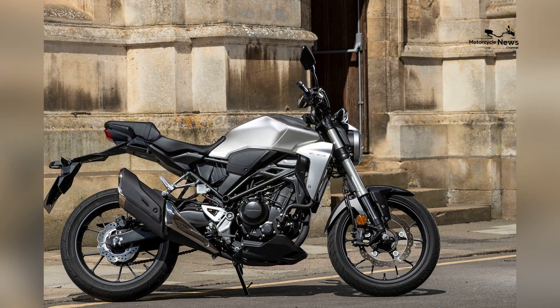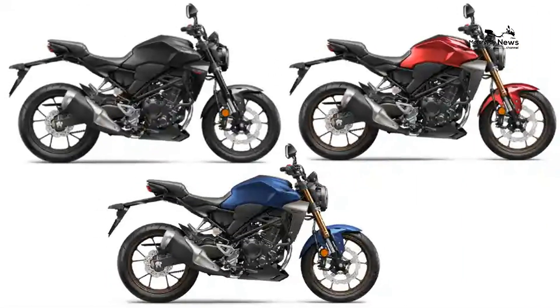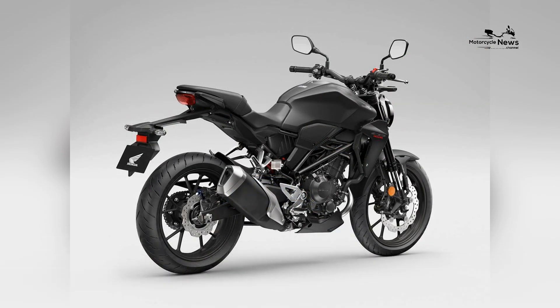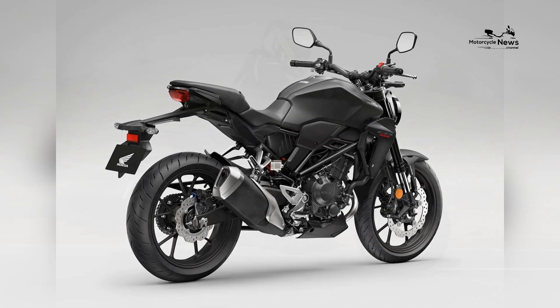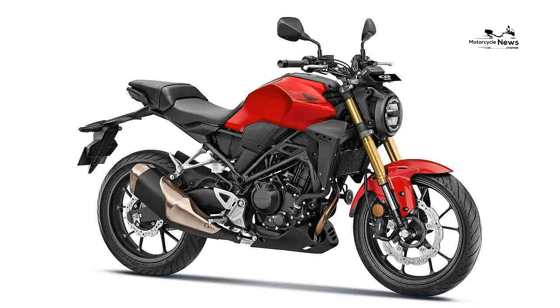Responsive handling and nimble agility: The Honda CB300R is celebrated for its responsive handling and nimble maneuverability, making it an excellent choice for novice riders. Its lightweight chassis, sharp steering, and agile characteristics empower riders to confidently navigate city streets, twisty roads, and varying riding conditions.